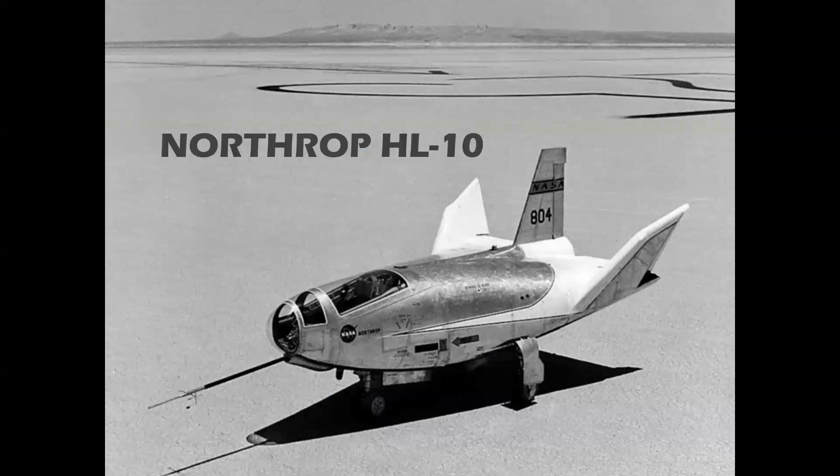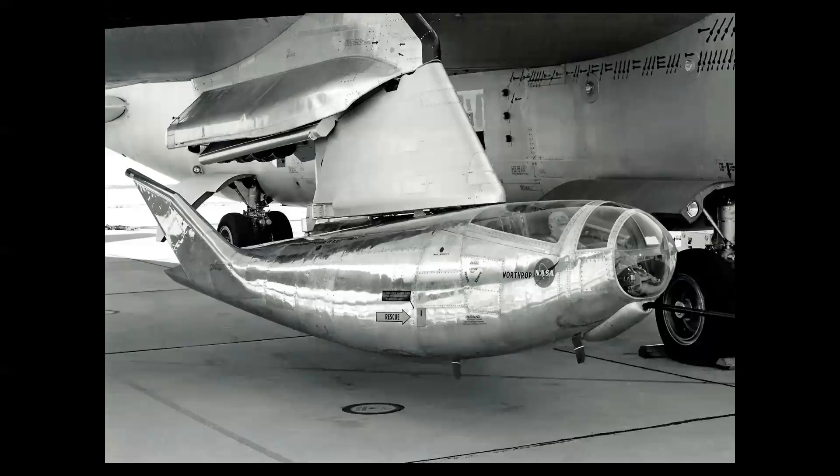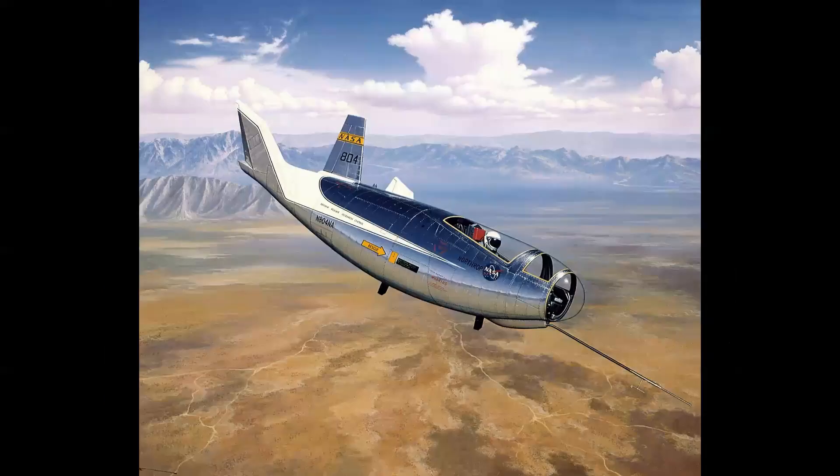The next lifting body was the Northrop HL-10 — a very different shape. It was essentially the opposite of the M2, with a flat bottom and a curved top. Here we see it on the adapter to the pylon on the B-52 mothership — a very aesthetically pleasing aircraft. This is a painting by fellow NASA Documentary Art Program artist Stan Stokes — in my opinion, one of the best X-plane paintings ever done. It really captures the feeling of the desert and descending toward the lake bed. Just a stunning piece of artwork.